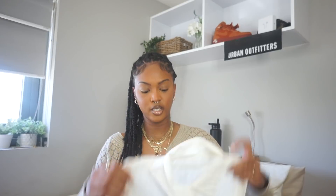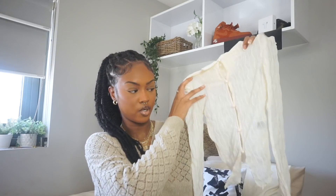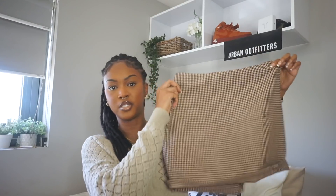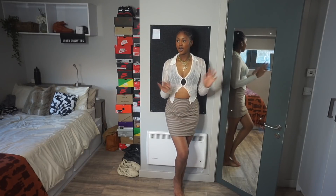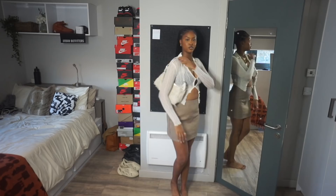Next thing I have to show y'all is this top, got it in a size small. It's this sheer button-down with really cute buttons and kind of a cutout vibe. It's a really lightweight material, long sleeve, with lettuce hem going all over it. And to go with that I got this skirt as well — I got this in a size medium. It's a houndstooth but a brown houndstooth, as opposed to black and white. I feel like I'm going to get a lot of work out of this. I put a bralette underneath because it's sheer, but you could do a pop of color like a pastel pink.